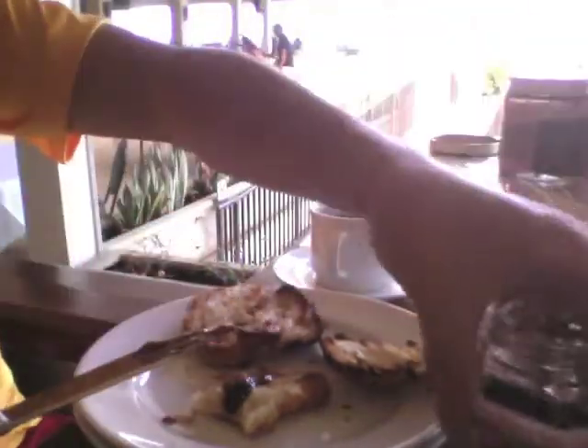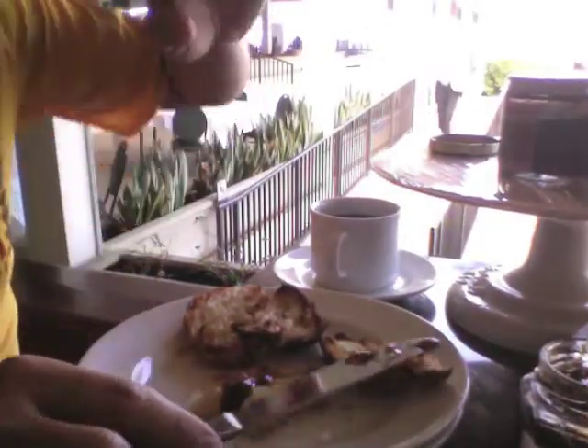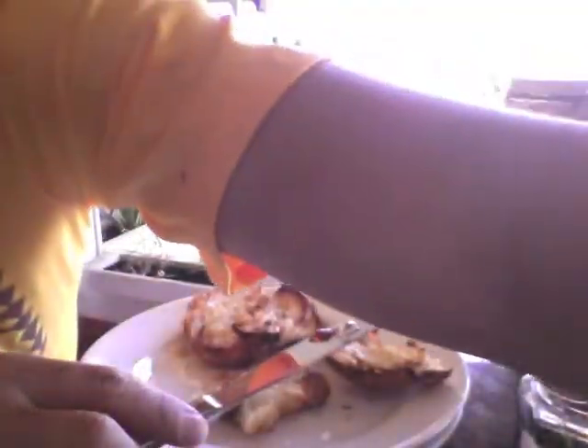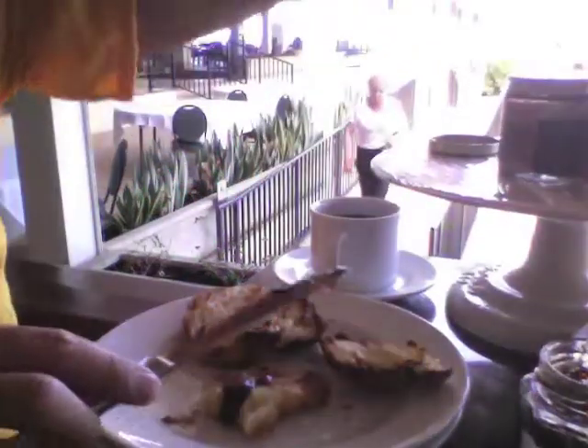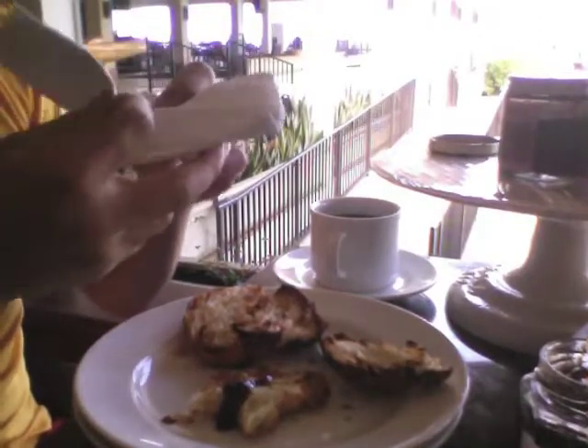All the fruits turn into jam — taste good. Scrambled eggs are good in this hotel.